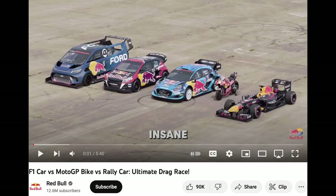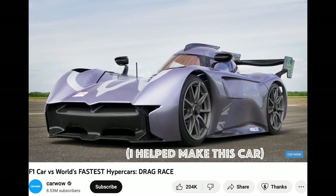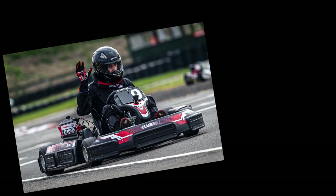You've seen F1 car vs MotoGP bike vs various weird rally cars. You've seen Rimac vs F1 car vs Spearling. But now, it's the one you've been waiting for: go-kart vs pushbike.